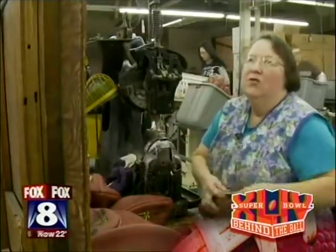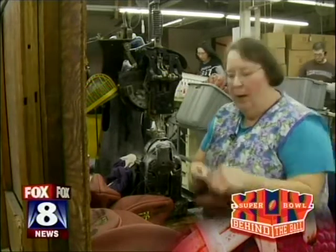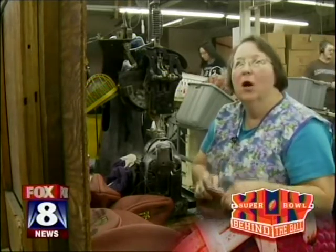I've been working here almost 44 years. What I'm doing right here is called Sew Across.